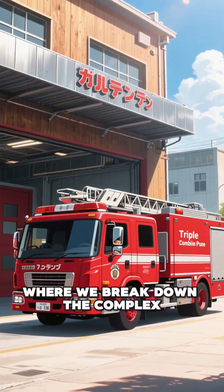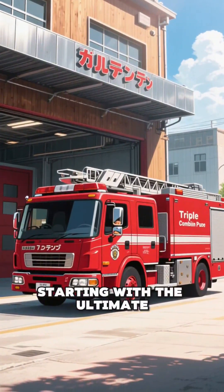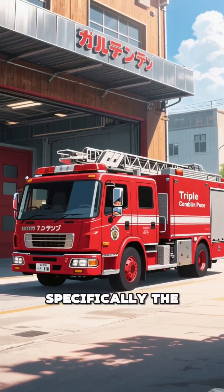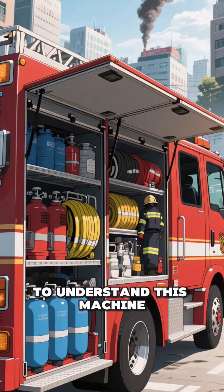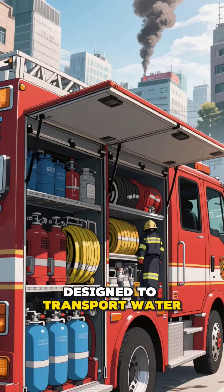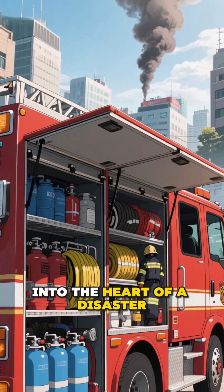Welcome to Safe Decode, where we break down the complex machinery of survival, starting with the ultimate response vehicle, the modern fire truck, specifically the triple combination pumper. To understand this machine, you must view it as a mobile firefighting laboratory designed to transport water, equipment, and personnel into the heart of a disaster.